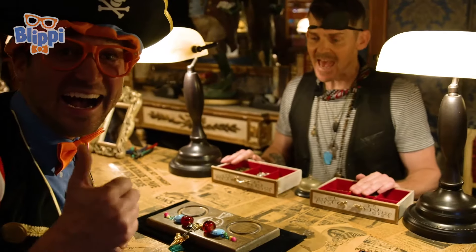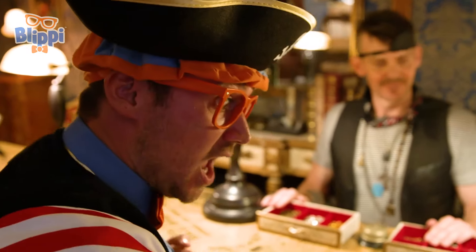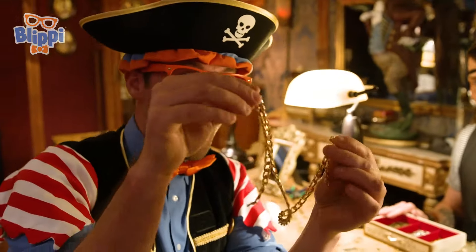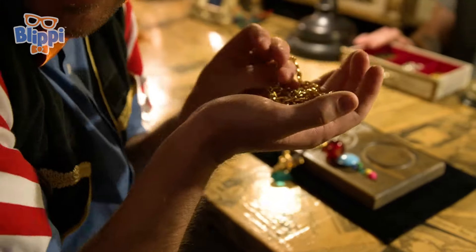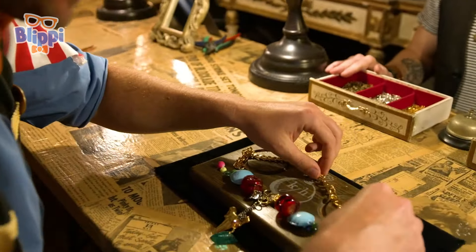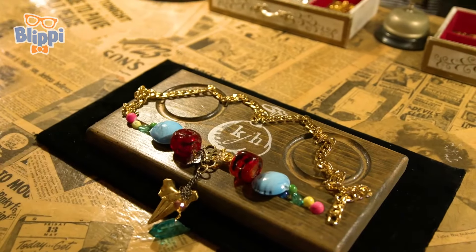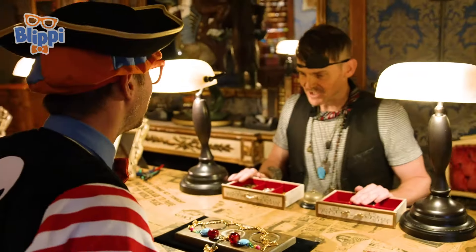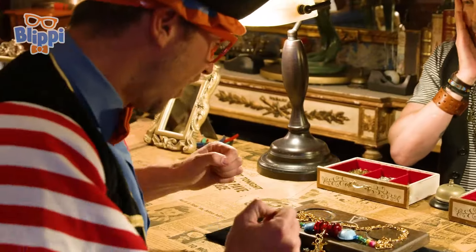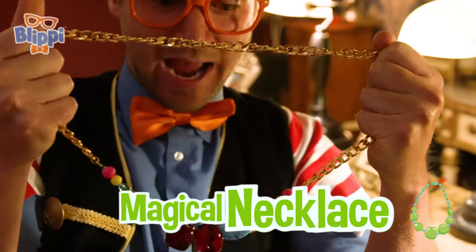Now what we need to do is add the solid gold chain. Remember that chain from earlier? It's solid gold. Look at it. It's so heavy. Let's add it. Let's put it like this. There we go. Perfect. How's that? That is wondrous. Are you ready? I am. Let us get your necklace done. Here we go. Oh, look at that. Wow. It's a necklace with magical powers.